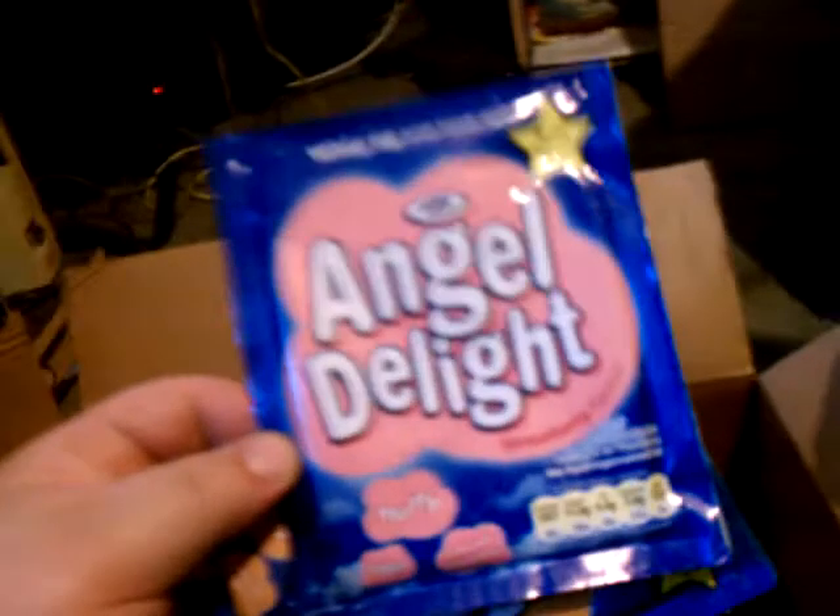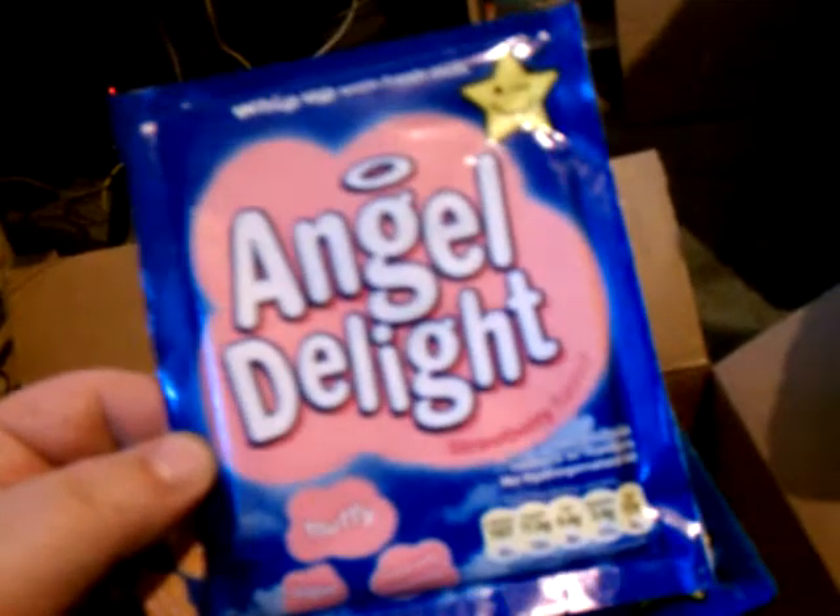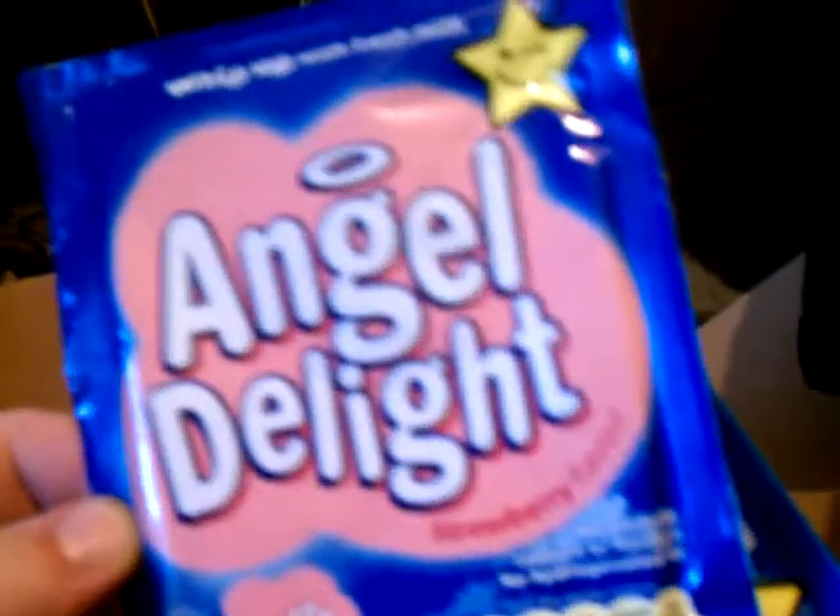We've got Sherbet Lemon, which seem to be some sort of snacky food. Another pack of Walker's Cheese and Onion. Original Hula Hoops — those are like potato rings. We have a couple different types of Angel Delight, which I guess you add to milk, and it's some kind of fluffy milk drink of some kind.